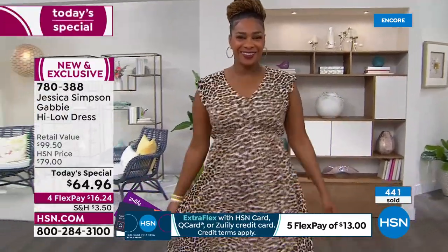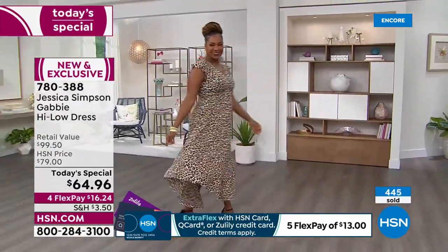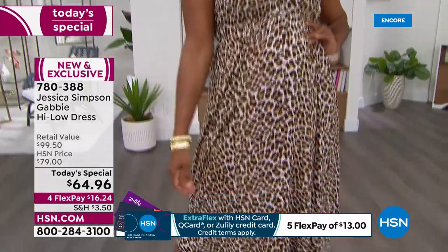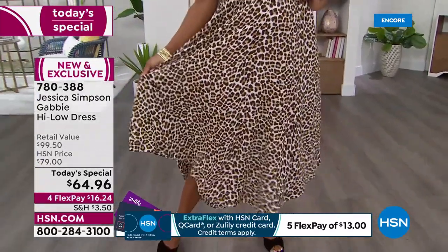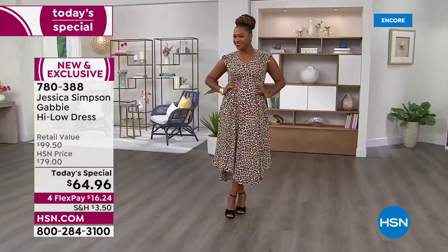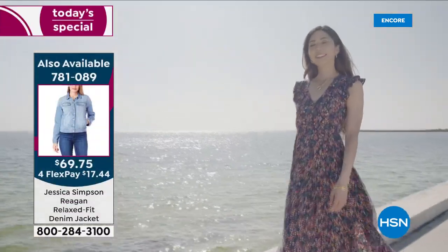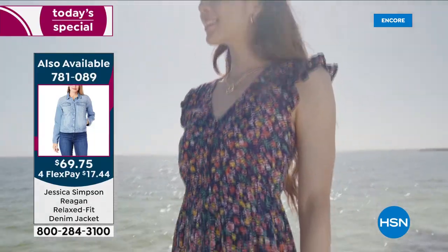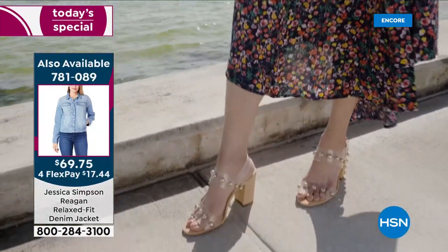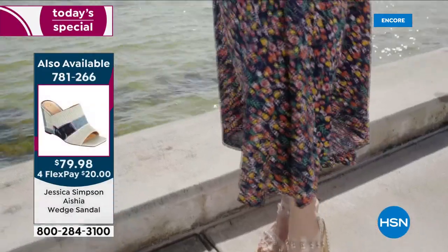Jessica's philosophy is that all body types need to be celebrated without sacrificing comfort. This is one of Jessica's top sellers, but today it's even better because these are exclusive prints. It is just everything that you want in a dress. You can always layer — add tights, a knee sock.